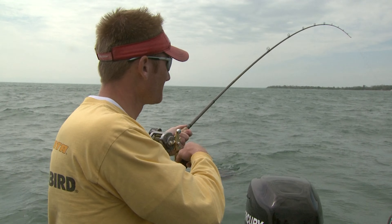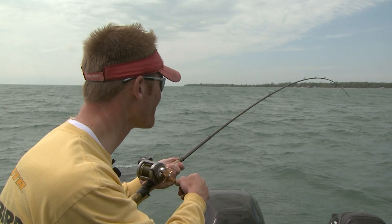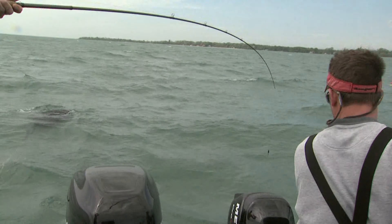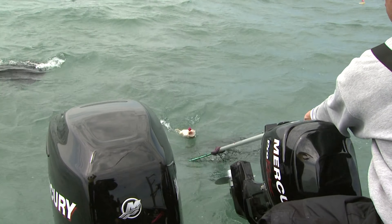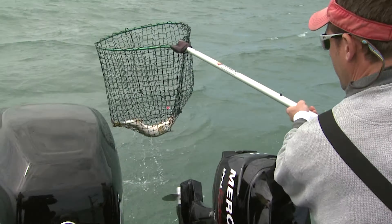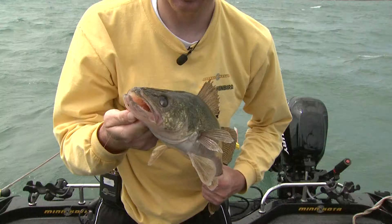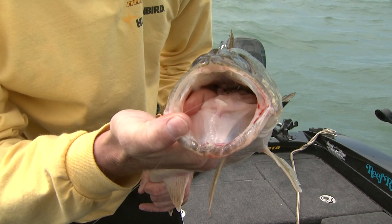We got one on here — we're eating a sandwich, which is a great way to catch walleyes. Chew a peanut butter sandwich and you'll likely catch one. We got this little bugger right here. As you can see, when they take it, they take it.